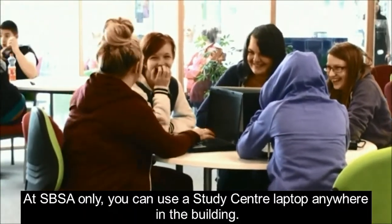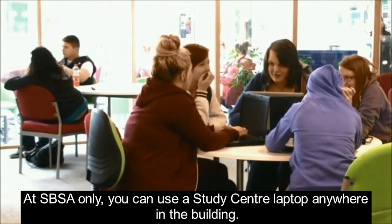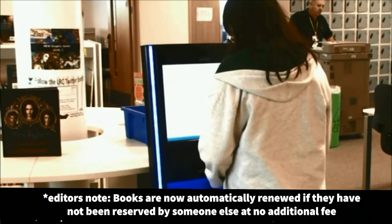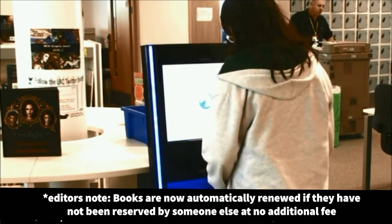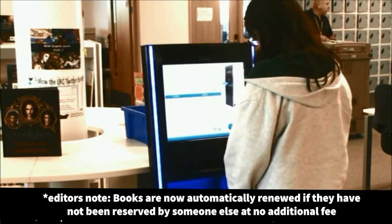At SPSA only, you can use a study centre laptop anywhere in the building. There is a daily fee for books that are returned after their due date, so please remember to return or renew your books on time.